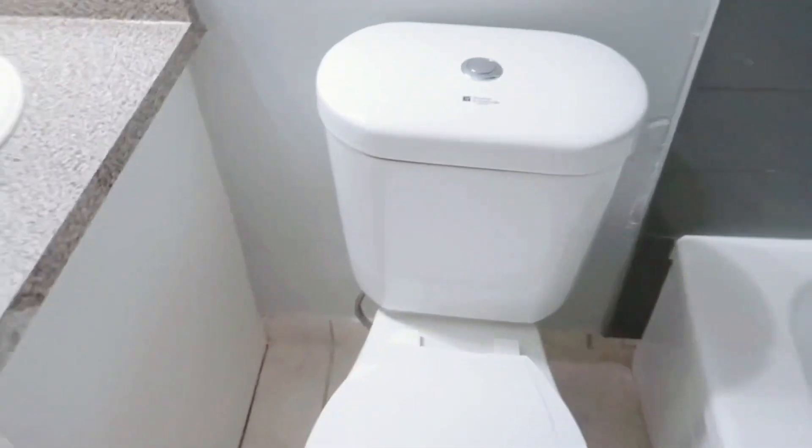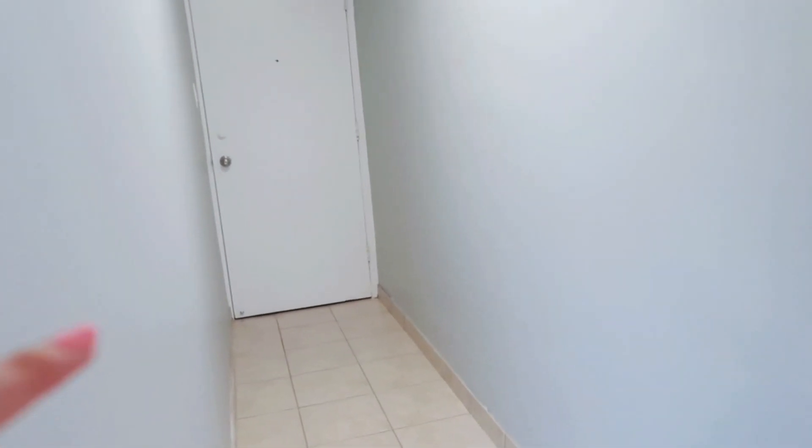The entryway — I don't know what to do with it, it's kind of a long hallway so I need to figure out what to do with this. I'm also gonna be buying peel-and-stick tiles because I don't like the floor color, I'm not crazy about it.